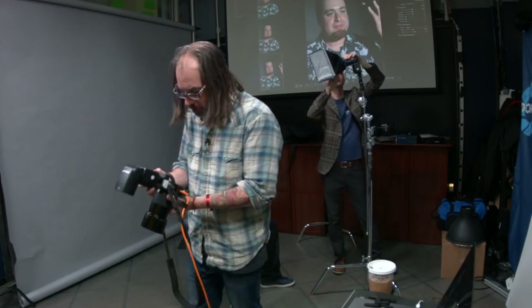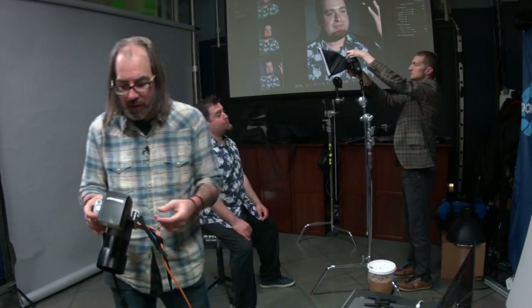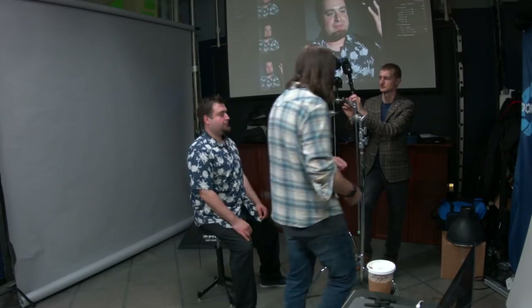We're going to put this in really close. The bigger something is and the closer it gets to you, the softer the light. We don't need to be at f22 anymore — that was just showing off. Back to f8 at 250th, ISO 100. The flash is still just triggering the off-camera unit. Let's get it real close.